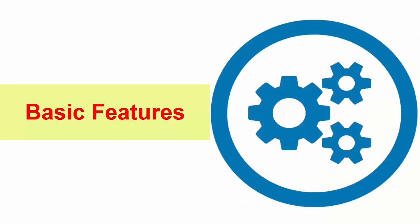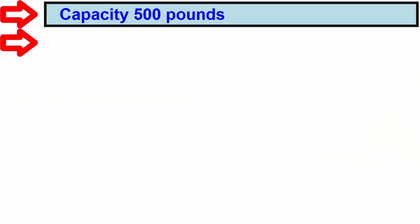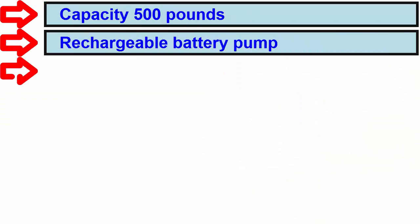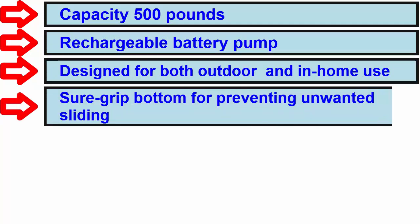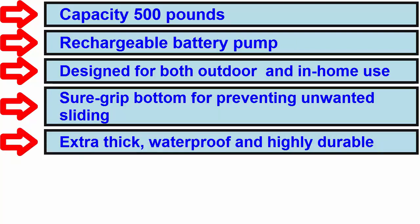Basic features: Capacity 500 pounds. Rechargeable battery pump. Designed for both outdoor use and in-home use. Surge grip bottom for preventing unwanted sliding. Extra thick, waterproof and highly durable.